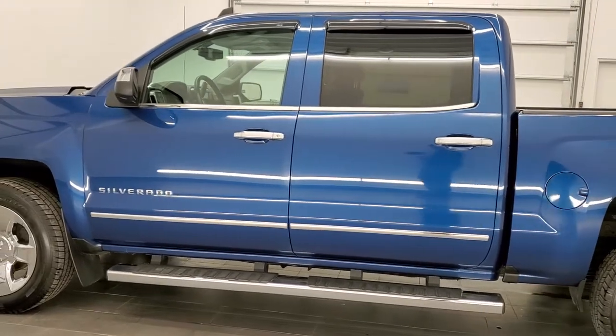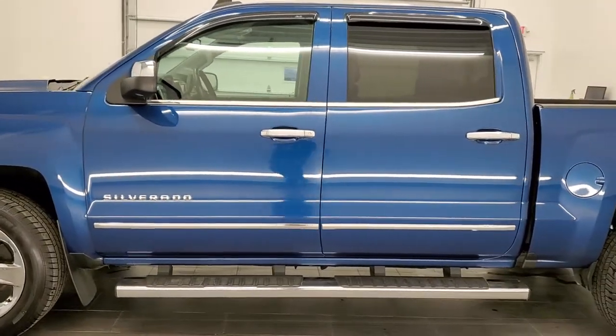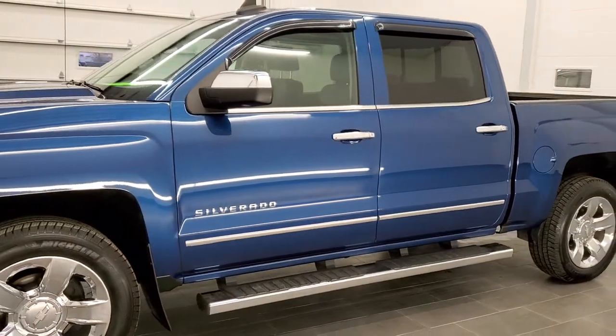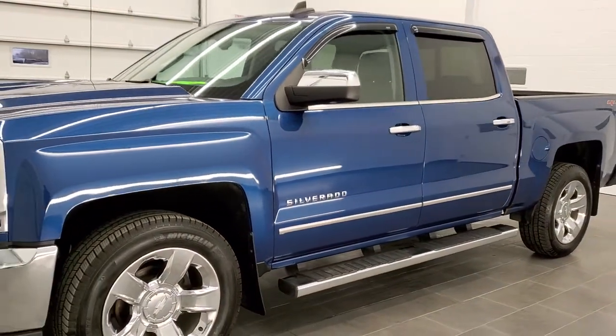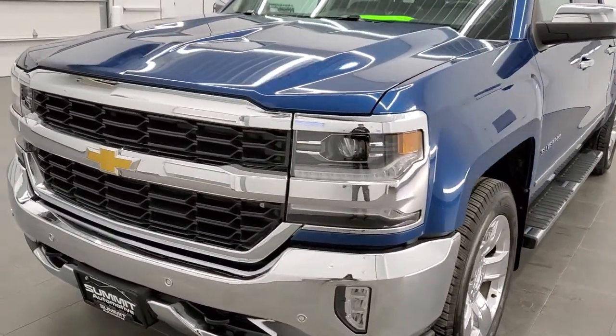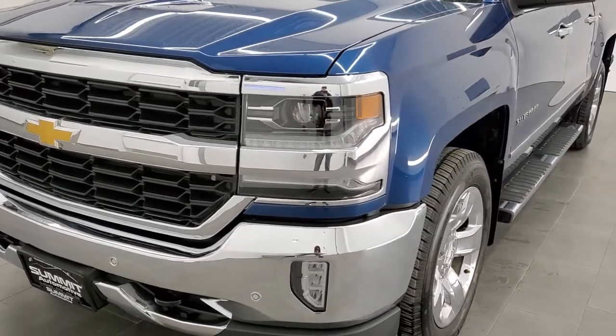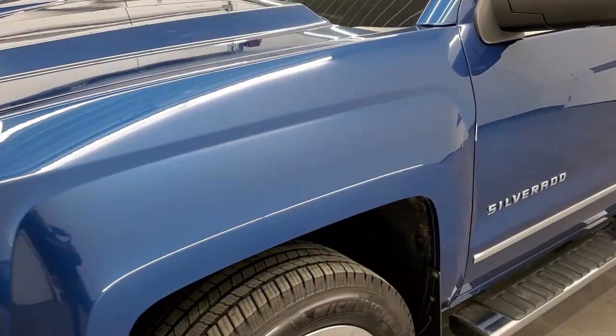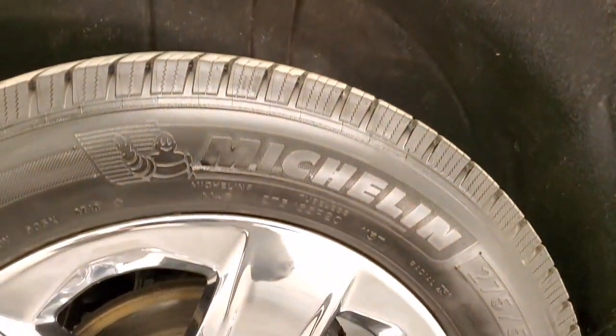Deep ocean blue is the color. We shoot all of our videos in 1080p, 60 frames per second, so if you have HD capabilities on your computer, tablet, or smartphone device, turn them on right now because it is definitely your best way to check out the quality and condition of the truck before seeing it in person. And if you'd like to check out all the photos on this truck, in the upper right-hand part of your screen is a link to our website — click that and check us out there.